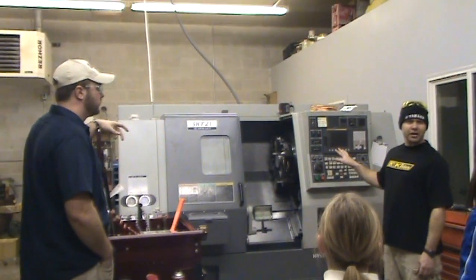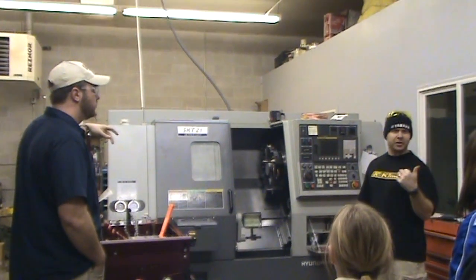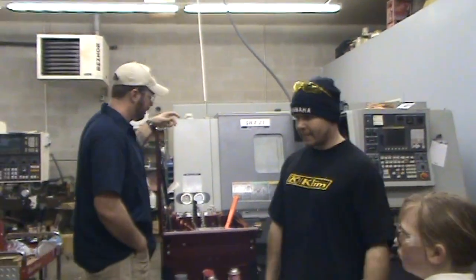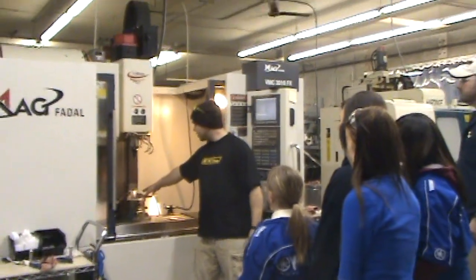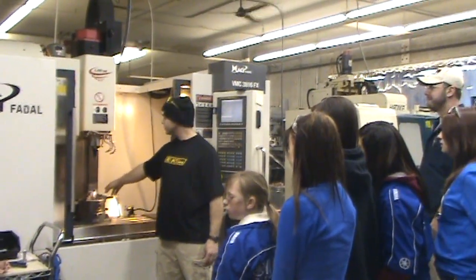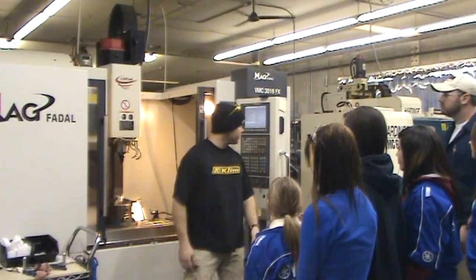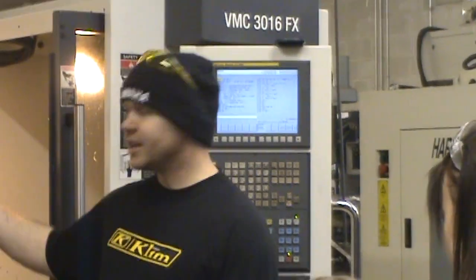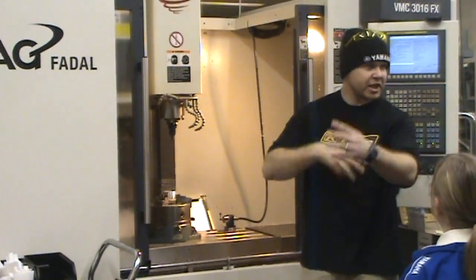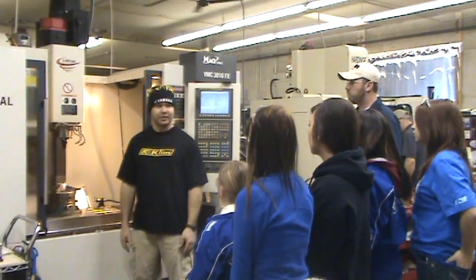This one is all computerized, so you would build the program on the computer for what you want, then put the piece of metal in here, put your disc in here, and the machine will make everything you designed on the computer automatically. With this CNC machine, you put your chunk of metal right here. You'll build your part on a CAD program on the computer, put your information disc in, press the start button, and this thing will automatically load it down. It will start switching its tools — it might need a drill, a cutter, or an engraver — and it's cool because you're going to have fun watching it.